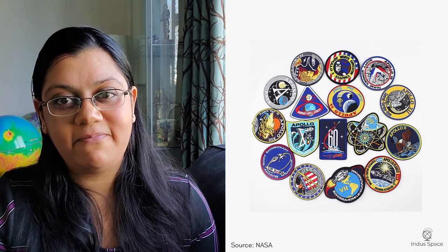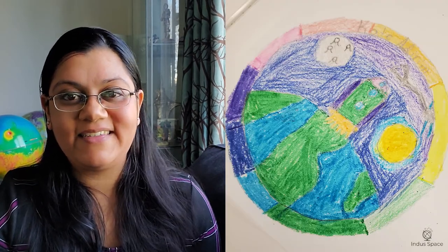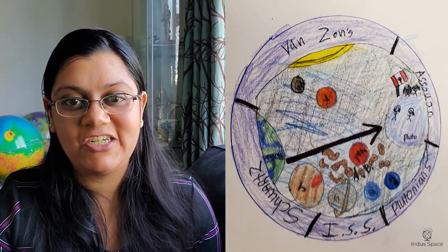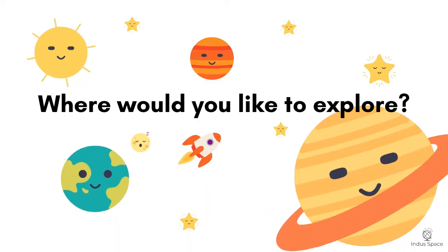We've displayed an assortment of past mission patches. Take pictures and share them with us. We look forward to seeing and hearing you explain your patch and what types of missions you are planning. Where would you like to explore?